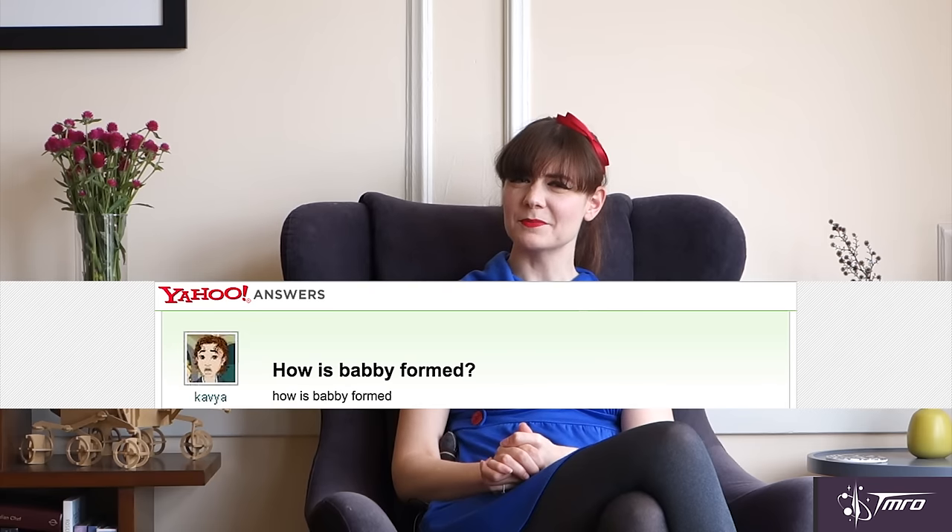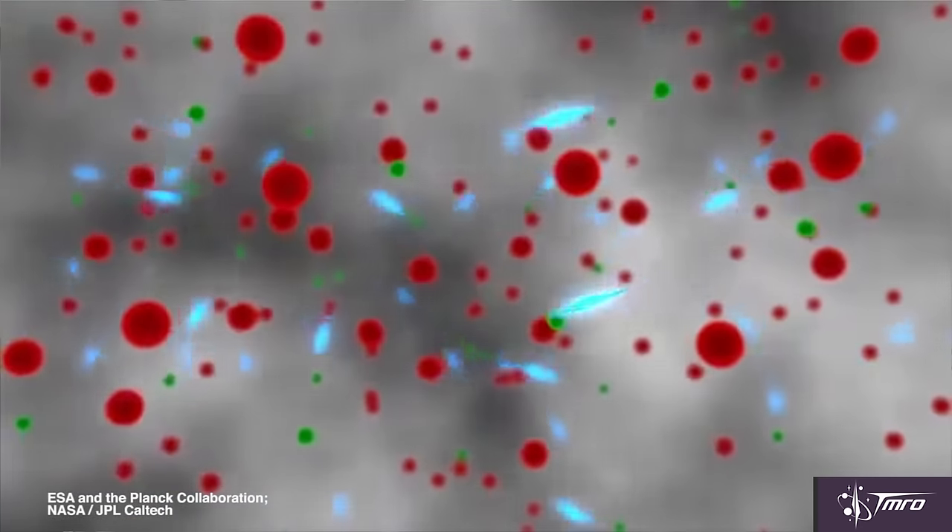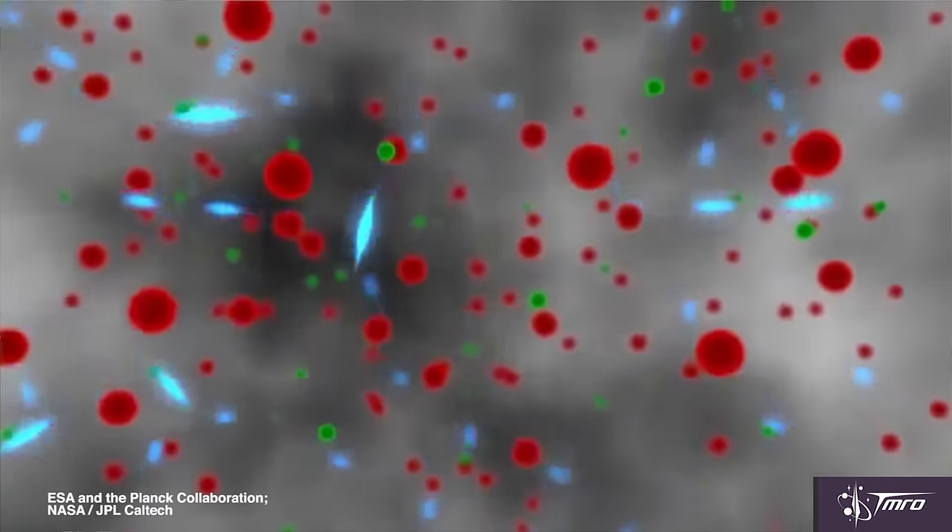But how was this baby picture of the universe formed? Before it was taken, the universe was very hot and dense. It was a hot plasma of protons and neutrons and electrons and photons. It was a bit like an opaque fog, not unlike San Francisco at the moment. This was a super tense baby of a universe. The photons in the early universe must have been a little bit depressed because they couldn't travel very far without running into an electron.